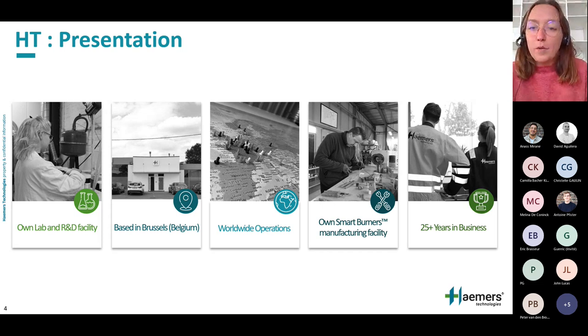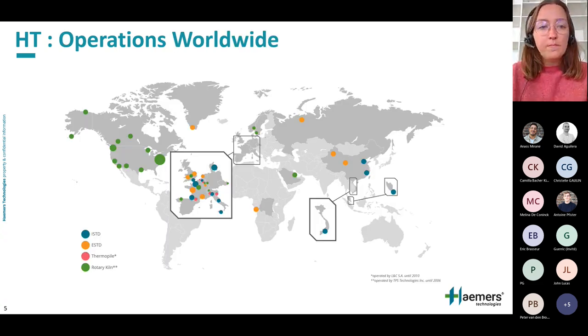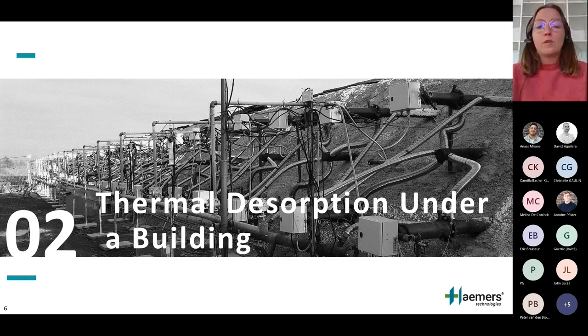Hammers Technology is a Belgian company specializing in soil remediation by thermal desorption for over 25 years. We devote a large part of our resources to research and development in order to offer solutions and constantly improve our technology. Our office and laboratories are located in Brussels, but our technology has been deployed all over the world — across Europe, Singapore, Vietnam, Canada, and more. We have done both in-situ and ex-situ remediation projects, including thermal desorption under buildings.